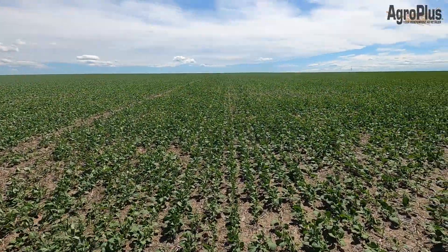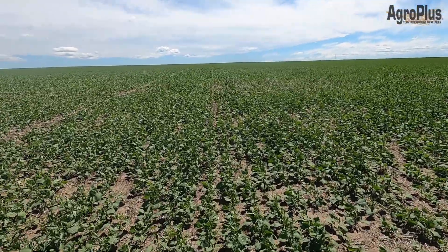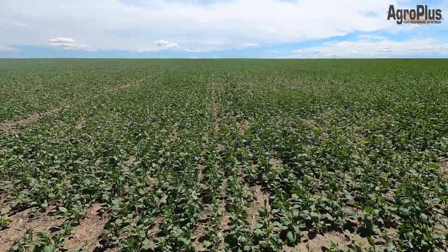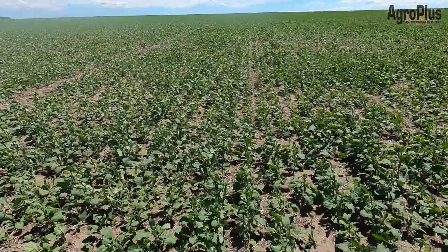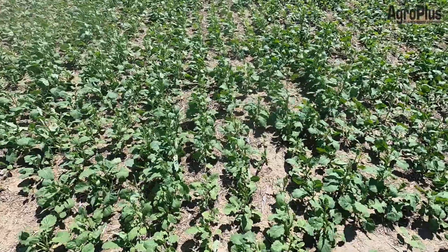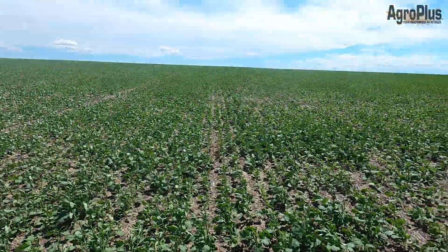This nice-looking dryland field of canola is CP21T3P, seeded late just before the rain, and it actually ended up with pretty decent, even emergence. The staging is pretty good — most of it is just barely starting to bolt. It could still stand to cabbage out a little bit better, but it's looking pretty good as is for a dryland field.